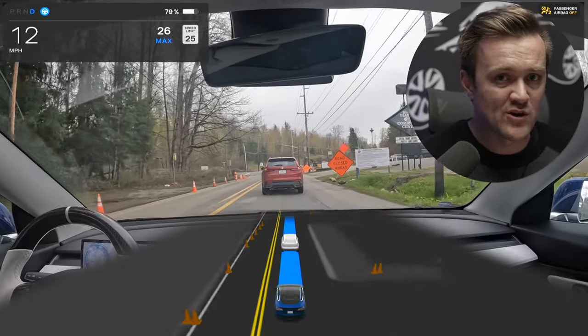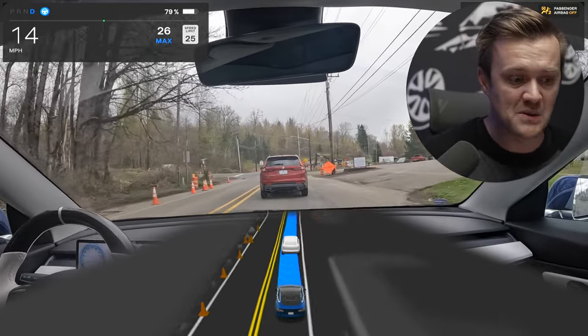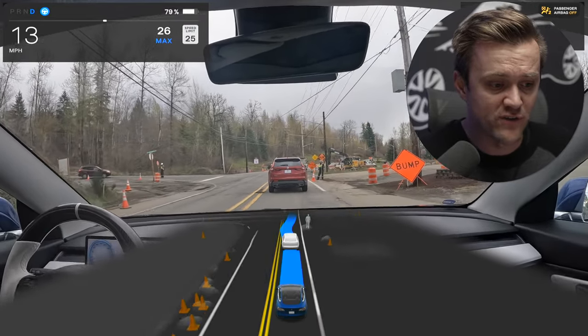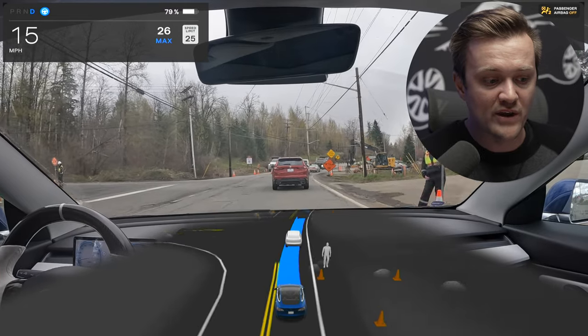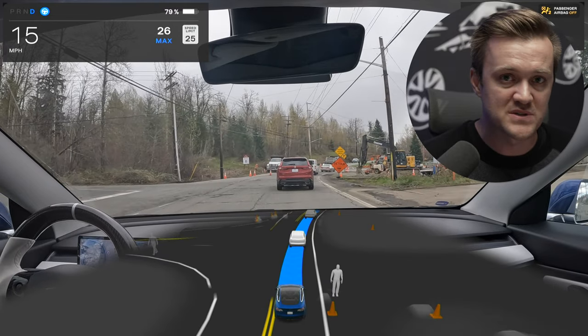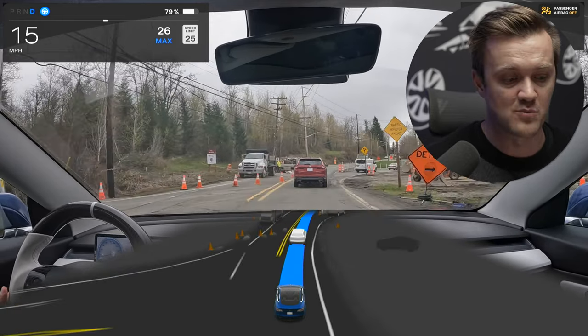This next one I'm throwing in here — it's nothing necessarily new, it's been doing this for a bit, but I feel like it's actually getting better. I'm heading into a construction zone and there's a flagger on the right side. Look how far away the car gets from that driver to protect them, giving maximum safety space while still staying inside my lane. I thought that was absolutely brilliant.